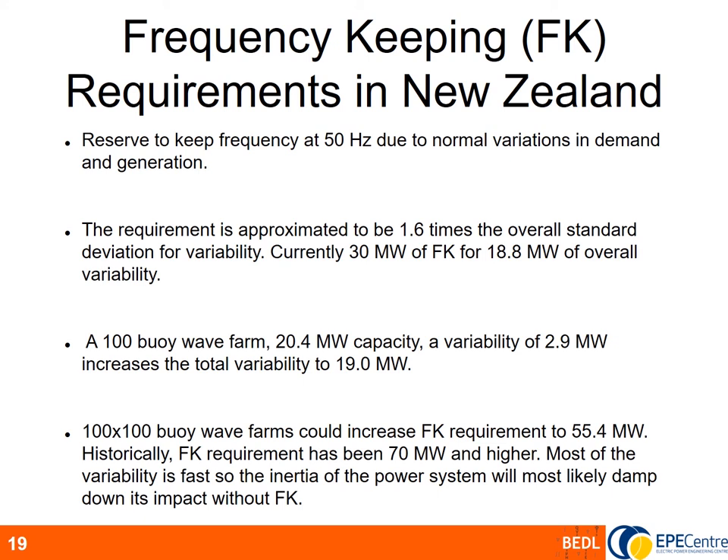But what if we have 100 such wave farms? It was calculated that the total frequency keeping requirement would increase to 55 megawatts. Historically this isn't exceptional — frequency keeping requirements in the past have exceeded 70 megawatts and higher. Also, noting how quickly these variations oscillate, they are very fast and most won't even merit a response from frequency keeping, being damped out by the power system's inertia.